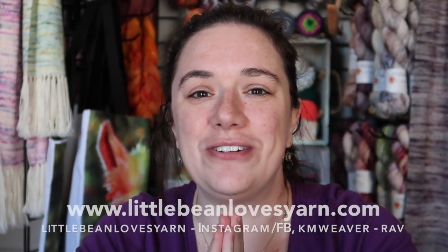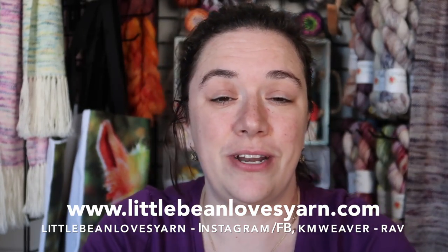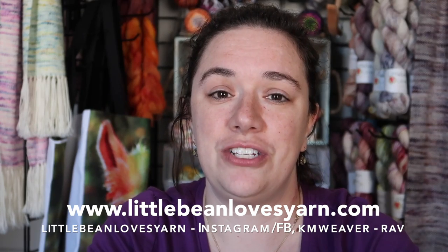Hey guys, welcome back to my channel. This is the Little Bean and Me podcast channel. My name is Kayleen and I'm your host. Welcome to any new viewers and welcome back to any returning subscribers. I'm happy to have you here with me today, chatting about crafty things, what's been going on in my little universe, and giving you an update on the shop and things that will be coming into the shop in the next week or so.